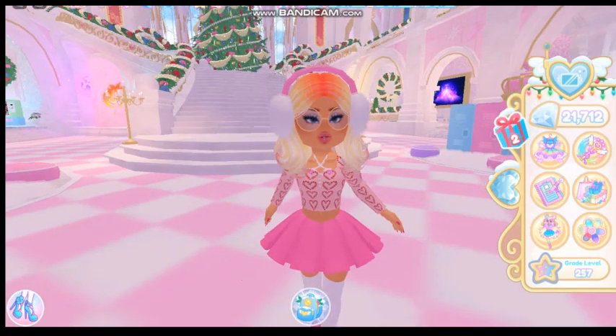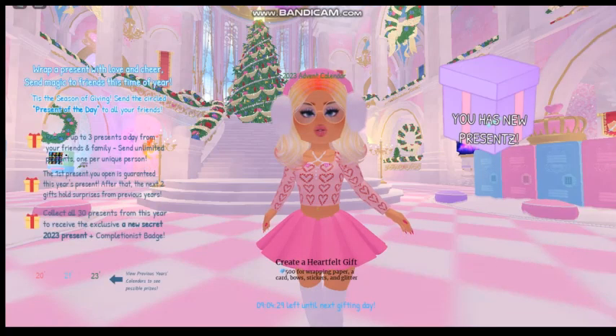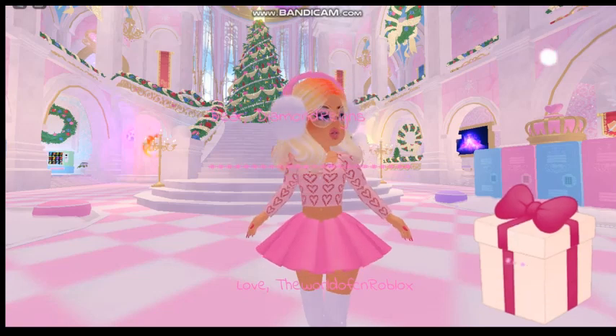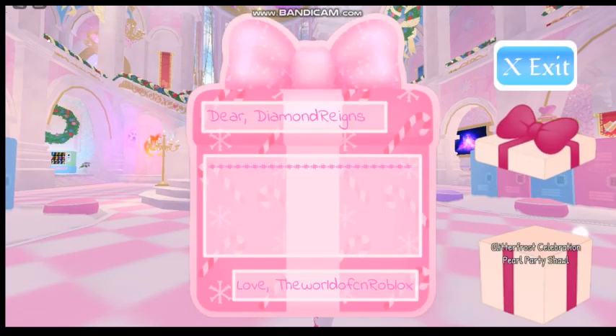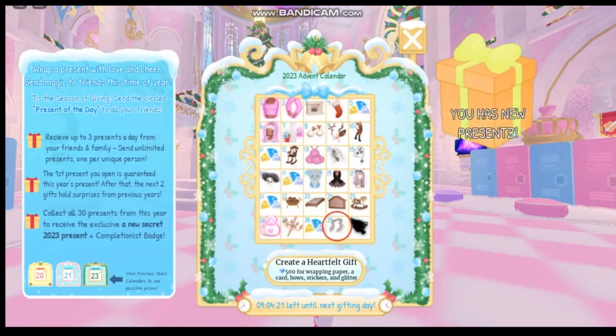Hello everyone and welcome to another Rora Hyde video. Today we're going to open the gifts for today and I'm so excited. I already know what the gifts are because it's been spoiled on Twitter, but it is a new scarf and the new scarf is very, very cute.